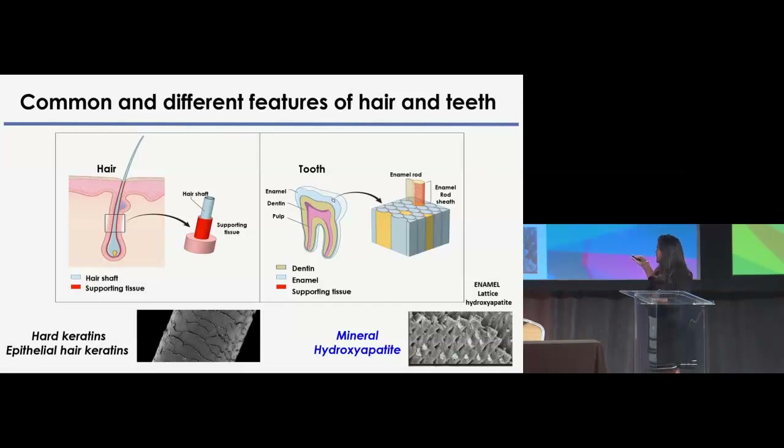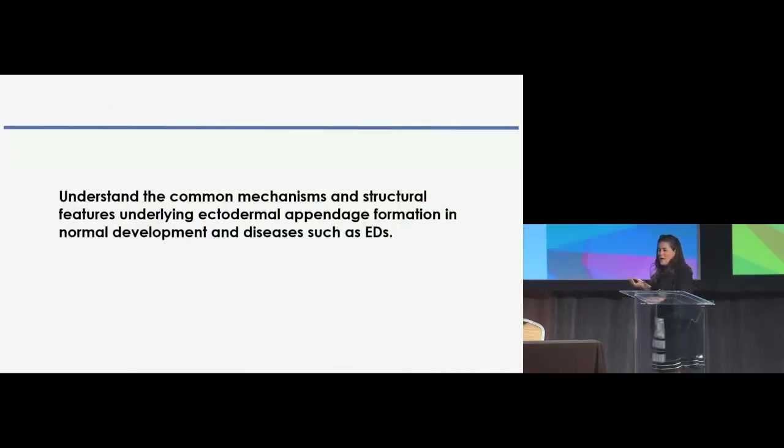This enamel rod sheath material is highly cross-linked and very insoluble, so it has been very difficult to characterize — somewhat like the cell envelope, another highly cross-linked structure. Having compared the commonalities and different features, what I would like to stress is that even though hair and tooth look very different at the end structurally, there is a common architectural pathway that is very similar between them. The goal of my laboratory is to understand the common mechanisms and structural features underlying ectodermal appendage formation, both in normal development and in ectodermal dysplasia.